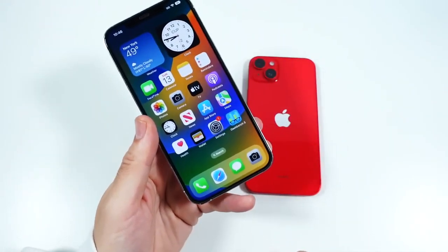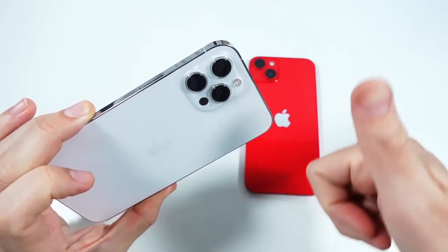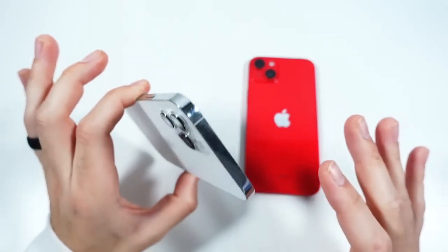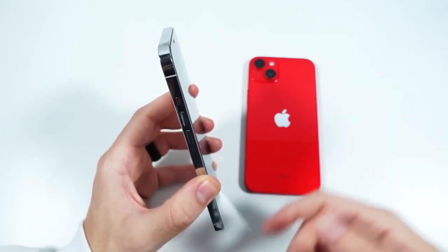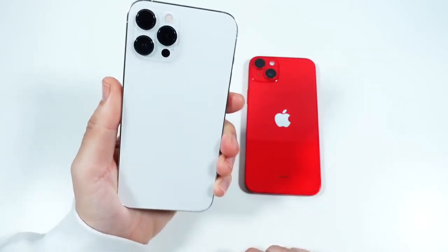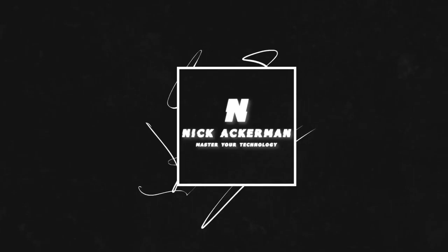Let me know your thoughts down below in the comment section. If you found the video helpful, entertaining, or informative, do me a favor — click that like button and subscribe if you haven't already. Let me know which older phone you want to see reviewed next, as we head into the new year to see if those are still worth it. I'll catch you on the next one — be well and peace.